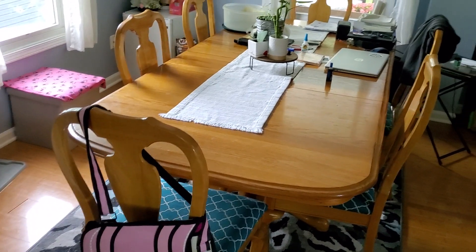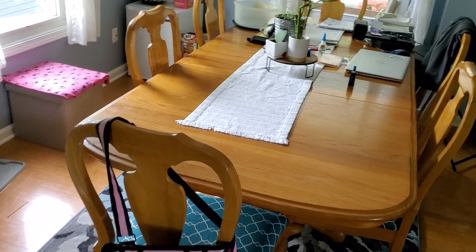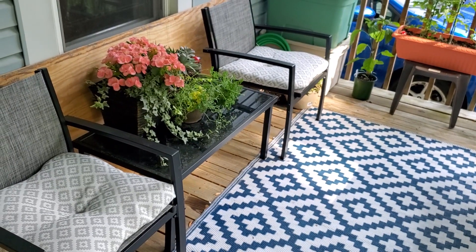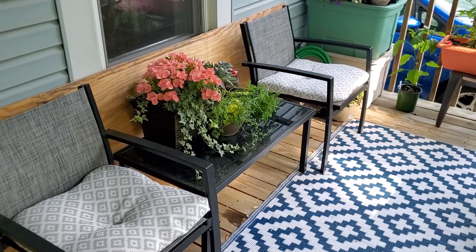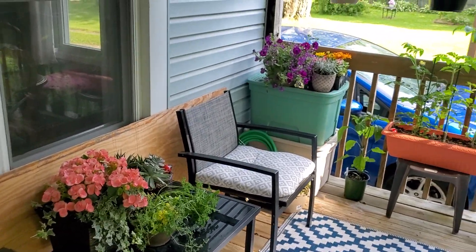My husband's computer is also here. My son will bring his down and sit here too. And now for the place that I've been sitting at most of the time this summer — the backyard. Since it is summer, I've been doing a lot of writing sitting in one of these two chairs, depending on where the sun is, because I do not like getting burned. This is the back porch. I do a lot of writing here.